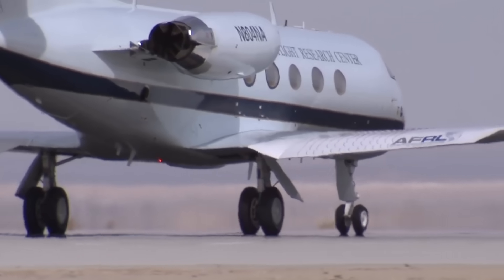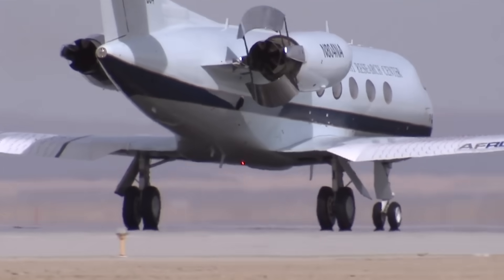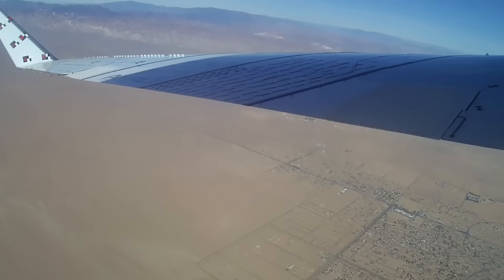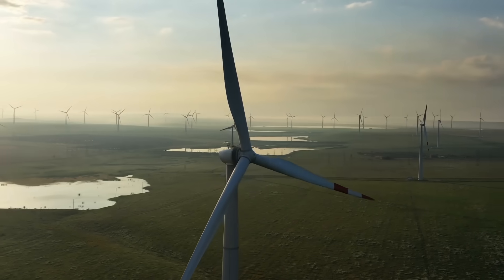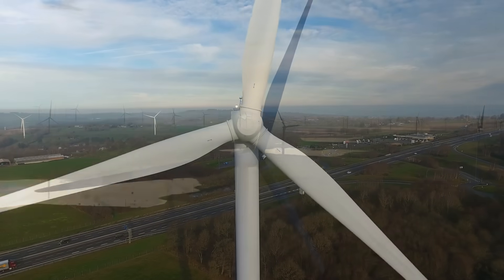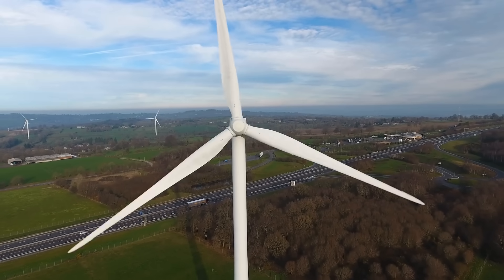The testing showed the morphing wing took 20% less power to operate than conventional flaps, and appears to have been pretty successful overall. They are now working towards a commercial product, and are looking to expand to wind turbines, where they have said the morphing aerofoil could increase energy captured by as much as 15%.